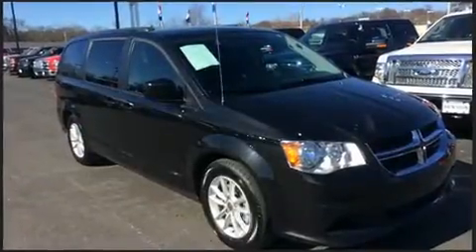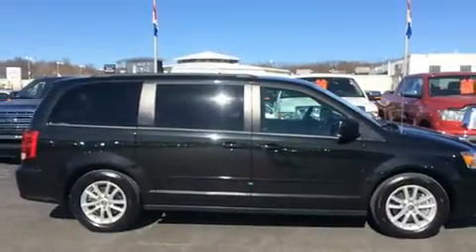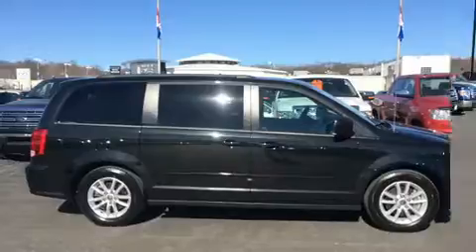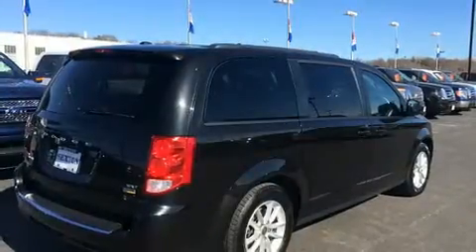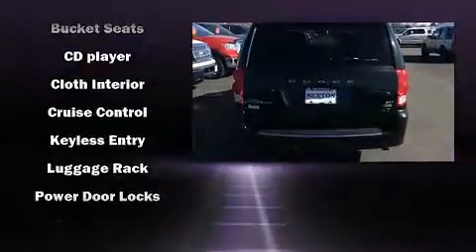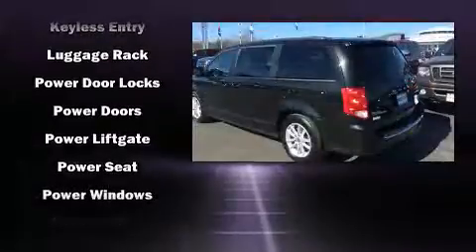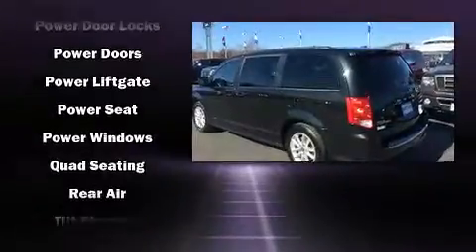Dodge ensures the safety and security of its passengers with equipment such as dual front impact airbags with occupant sensing, front side impact airbags, traction control, brake assist, anti-whiplash front head restraints, ignition disabling, and four-wheel disc brakes with ABS.